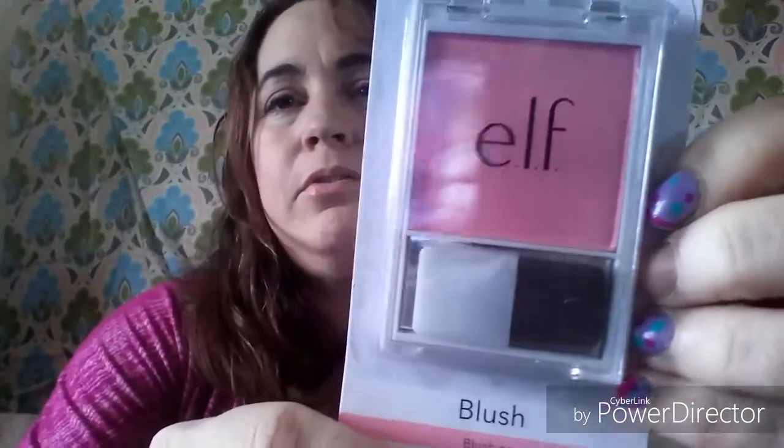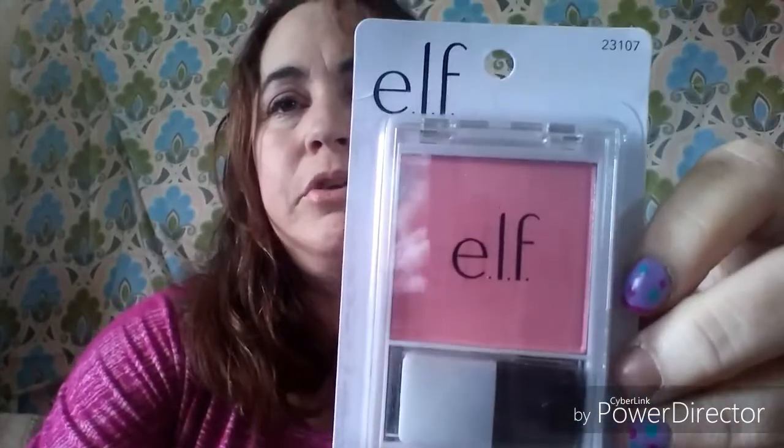For the longest time all they had at my store for ELF blush was a color called Glow — more of a bronzy color that I was using as a bronzer since other bronzers are too dark for me. But now they have the ELF Blush in the color Blushing, which I thought was really pretty, so I wanted to give that a try.